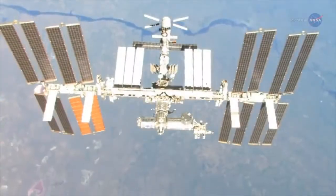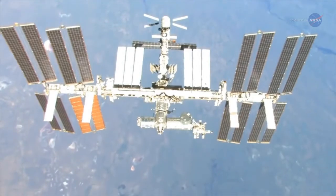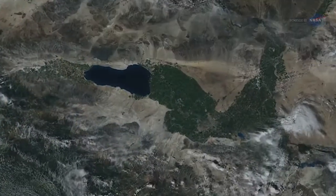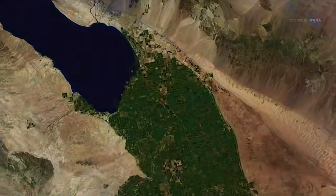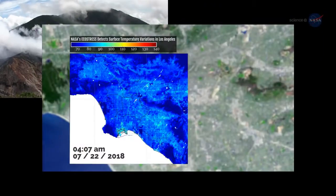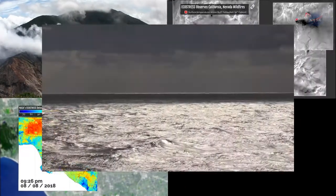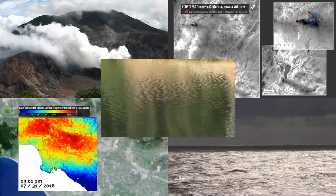But that's not all. ECOSTRESS temperature data will be useful in a whole host of ways, says Hook. We'll be able to use the same techniques developed to extract plant temperature to look at other phenomena such as the temperature of volcanoes, urban heat waves, wildfires, coastal currents, lakes, and more. That's a whole story in itself.